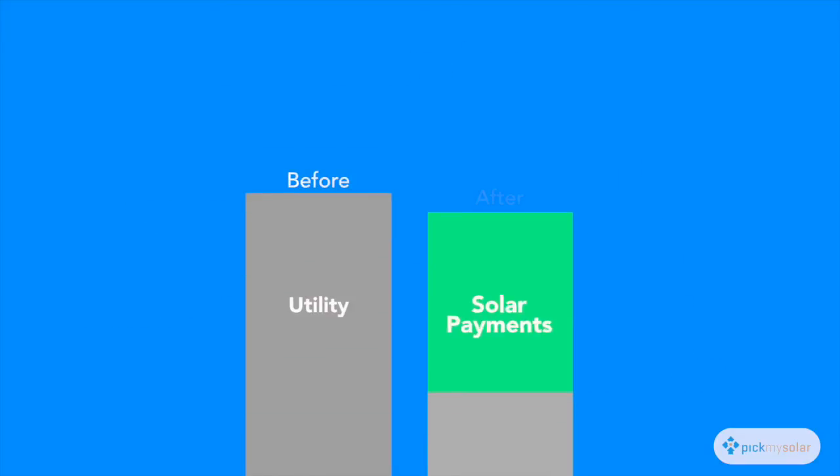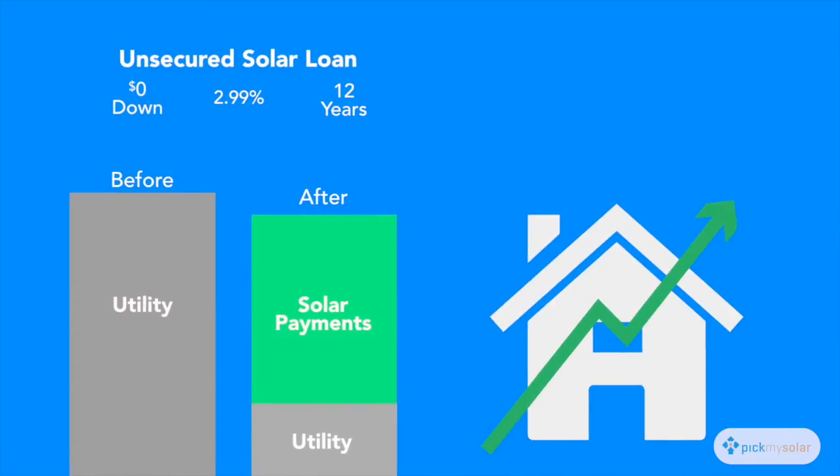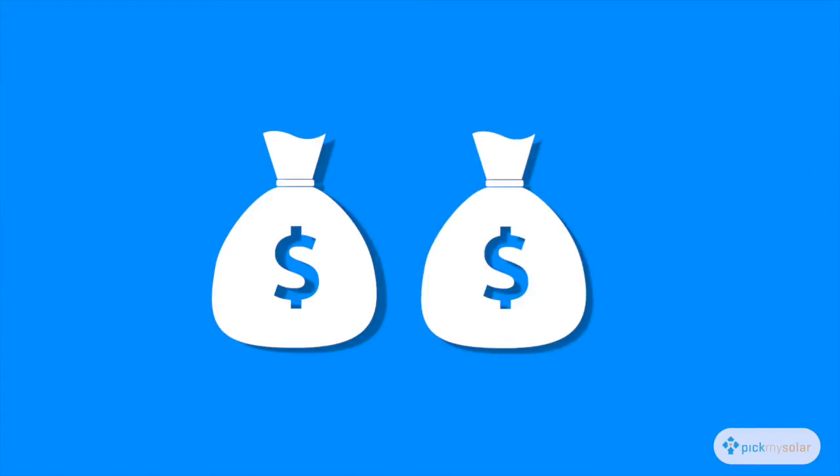With a purchase, you'll have day one savings, you'll eventually own the system outright, you'll add value to your house, and down the road you won't have complications with selling your house. Your lifetime savings will be about double what they would be for a lease.